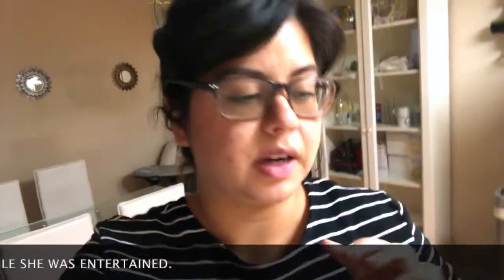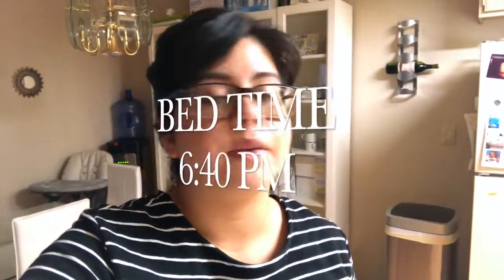I decided to wash the dishes before putting her to bed so I didn't make all that noise while she could hear it. I'm just going to wipe down the kitchen counters after I put her down, and that's pretty much it for cleaning. I tidied up the rest of the house — it's all set for my husband tomorrow. I try to leave it as clean as I can for him, and he tries to do the same for me. Now I'm going to put this little girl to bed.